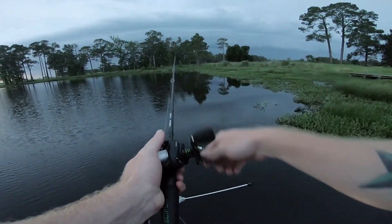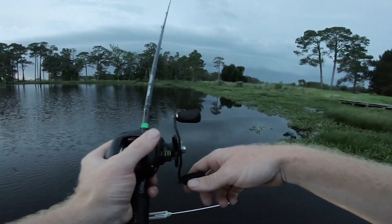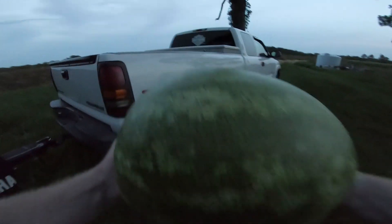Oh, that's a bite — I think he let go. This is gonna be fun guys. Guys, how great is this — we come back and there's a watermelon on our truck!